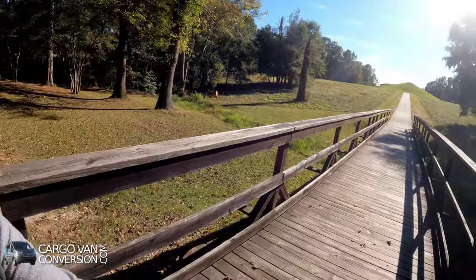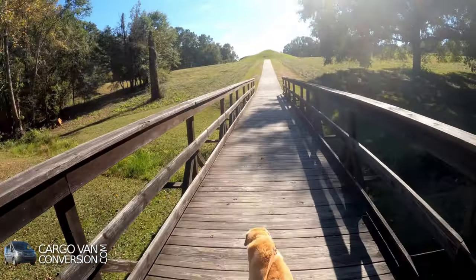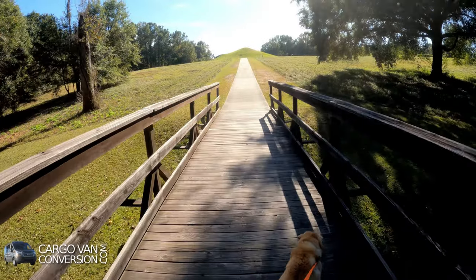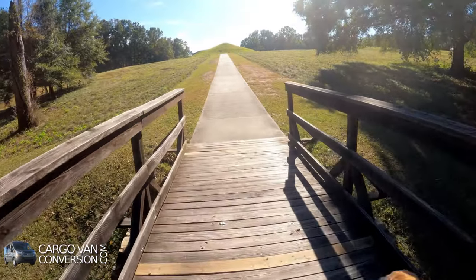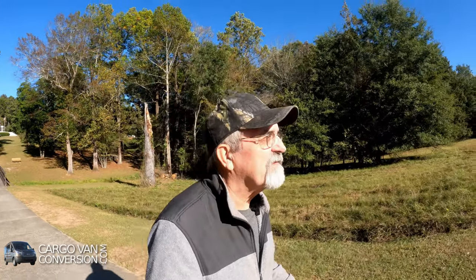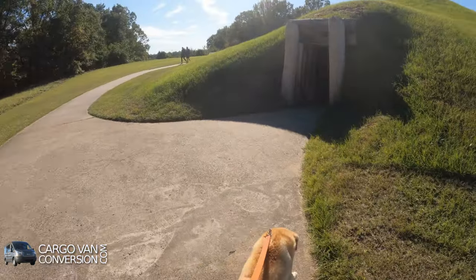Hello everyone. I'm here in Macon, Georgia, and I wish I was here a little bit earlier, but I've been driving for about seven hours and I only got about 45 minutes left before the park closes. I am at Ocmulgee National Monument, very close to Macon, and that consists of a number of Indian mounds. This is probably the one that's most accessible.